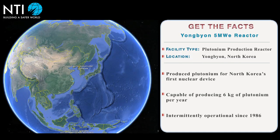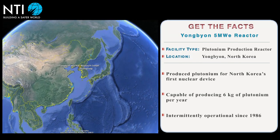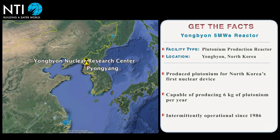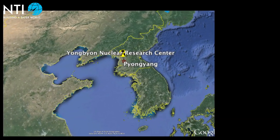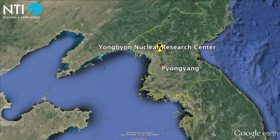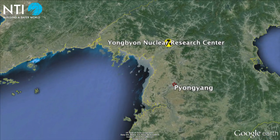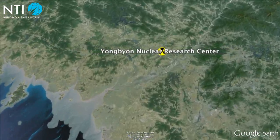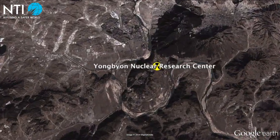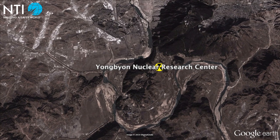North Korea's Yongbyon 5 MW reactor produced the plutonium for its first nuclear device. The reactor is part of a larger complex at the heart of North Korea's nuclear program, the Yongbyon Nuclear Research Center, located approximately 100 kilometers north of Pyongyang.